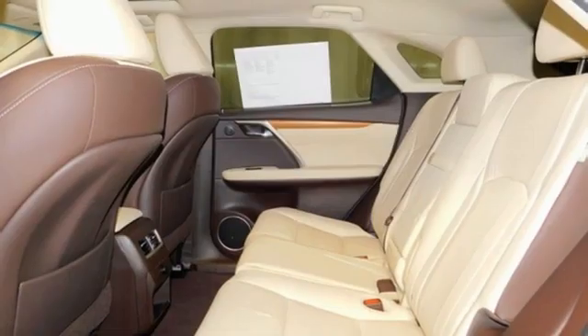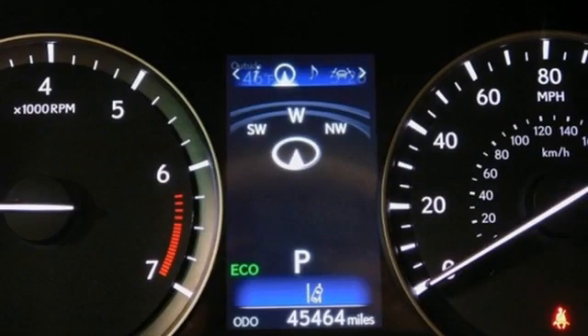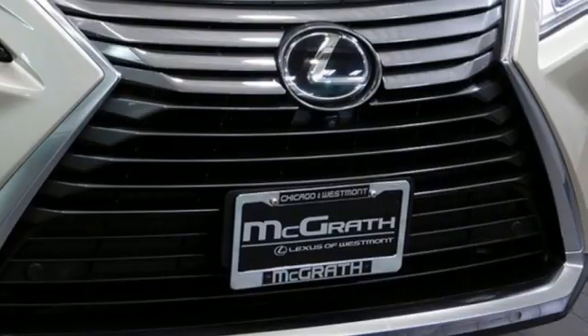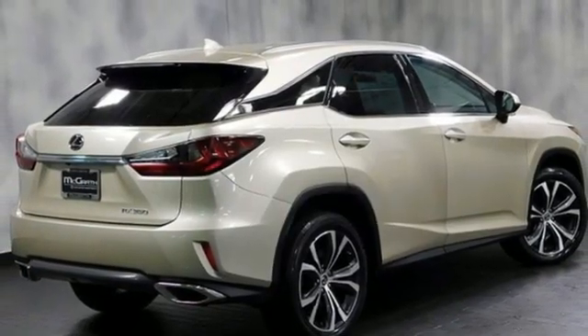It comes with all the amenities you need: automatic transmission, 4-wheel drive, Bluetooth wireless audio streaming, power liftgate, dual zone climate control, auto dimming rear view mirror, Scout GPS link smart device navigation, Bluetooth, power tilting steering column, and V6 engine.